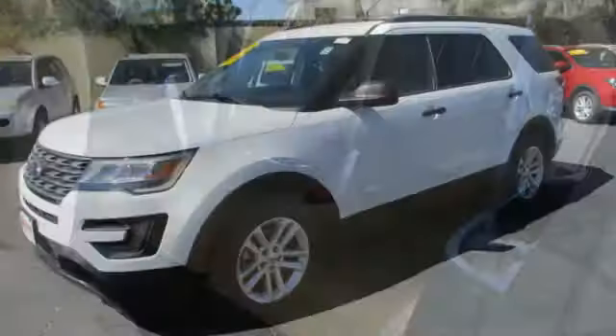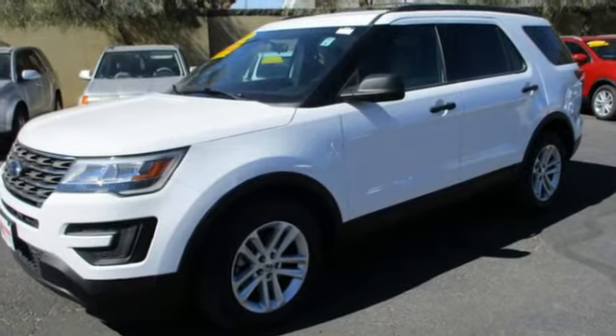Ford — where tradition meets innovation. There's even more to see in person. Take it for a test drive today.